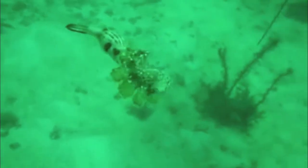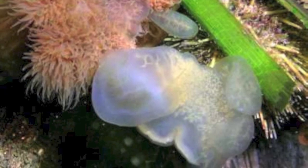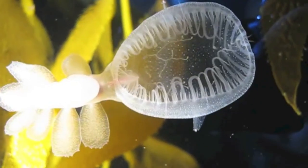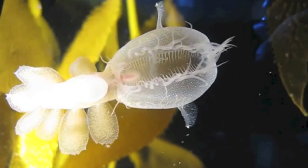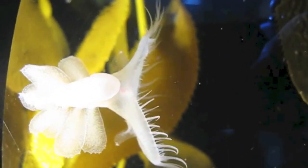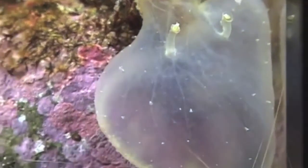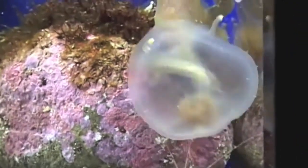Their main predators are fish, sea urchins, sea stars, and sea anemones. Here is a sad Melibe being eaten by a sea anemone. Melibes are carnivores — they eat by throwing their hood over their prey. They eat mostly zooplankton, but can also eat fish larvae and shrimp.